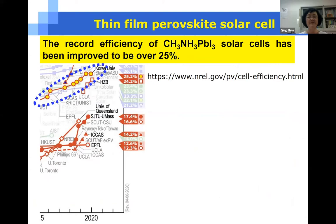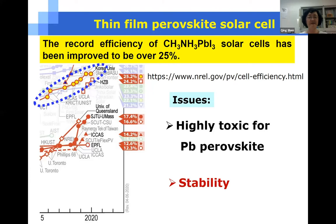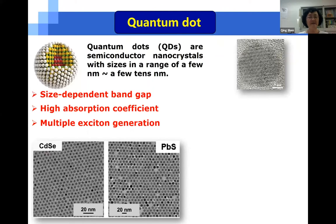For example, the record efficiency of perovskite film solar cells has been improved to over 25 percent, which is comparable to silicon solar cells. However, there are still some issues for practical applications, and stability is the main problem.